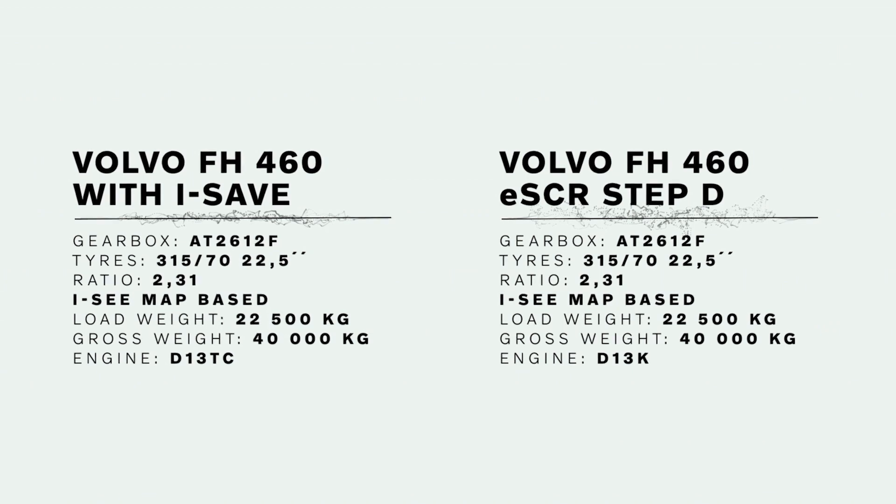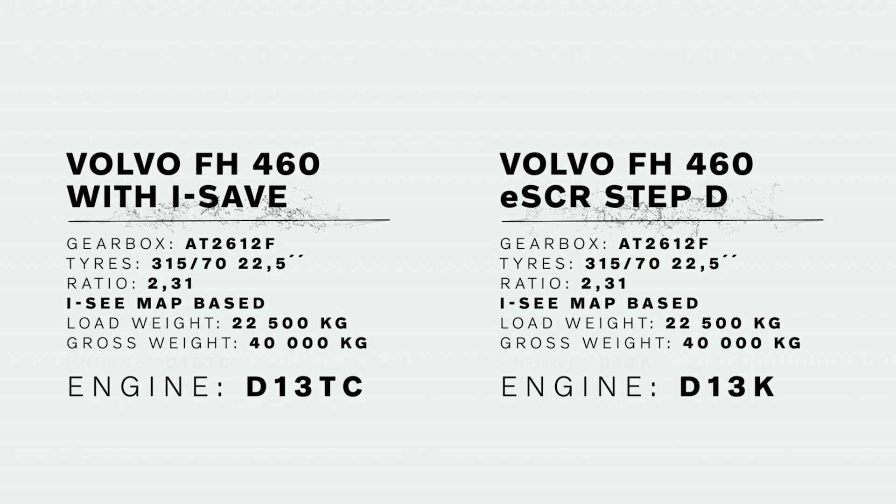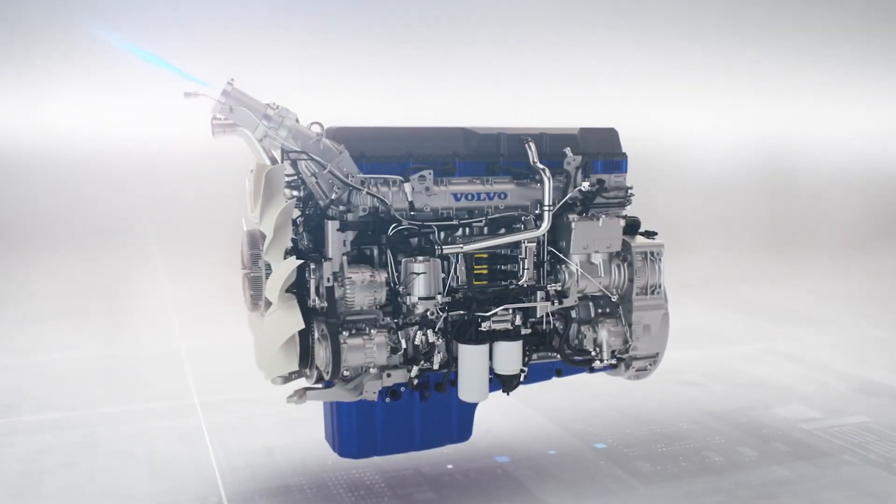The only difference between these two trucks is therefore the engine. The new D13TC alone can cut fuel costs by up to 4%.